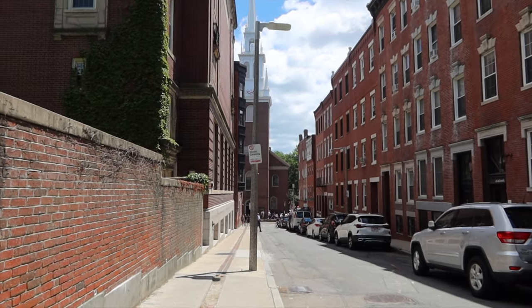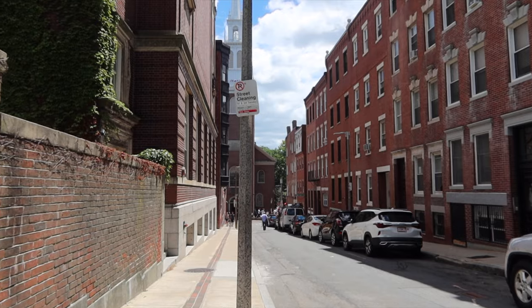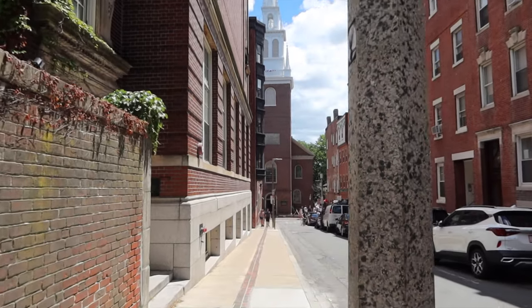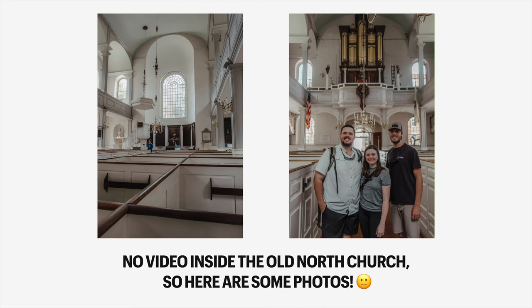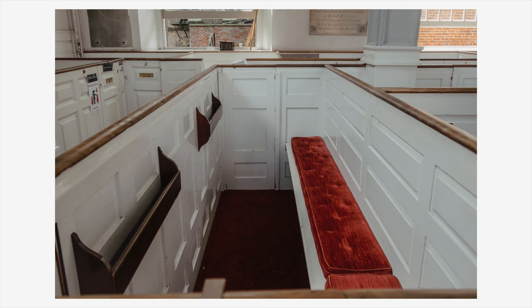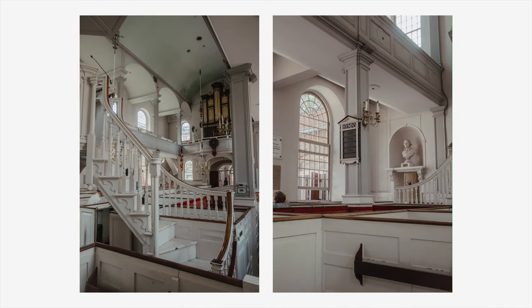Just down the street is the Old North Church. This is the spot where Robert Newman and John Pulling briefly hung two lanterns near the windows of the church's bell tower, which signaled Paul Revere's ride. The church was the tallest structure in Boston at the time, so they were able to give an early warning that a group of the British Army was crossing the Charles River and heading to Lexington and Concord. By the end of the next night, the American Revolutionary War had officially begun.